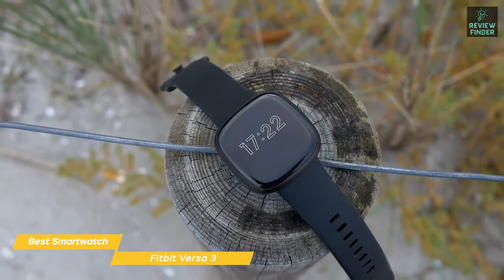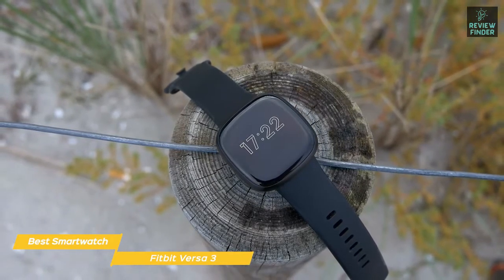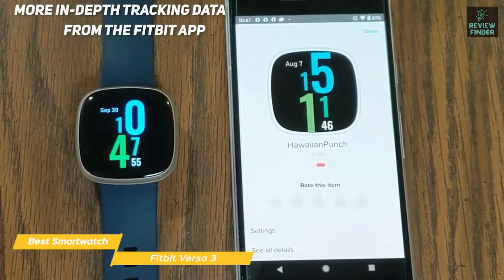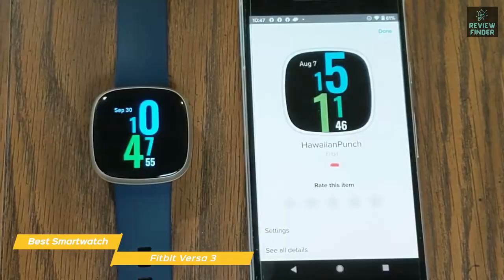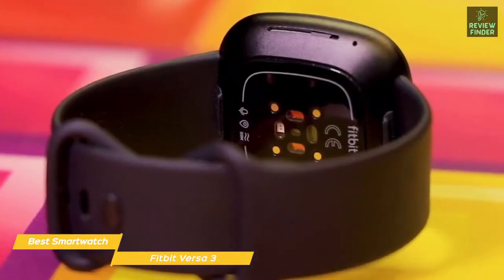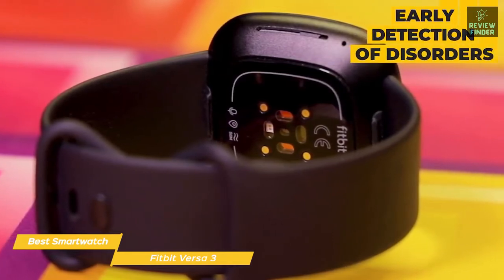Track all of your daily activity, including steps, floors climbed, how many calories you burned through the day, and how much time you spent in different heart rate zones. You'll be able to see all the metrics tracked for the day and get more in-depth data from the Fitbit app. Fitbit has a good reputation for sleep tracking, and the Versa 3 is no exception — sleep stages are logged during the night, giving you information on your heart rate and SPO2 level, and can even provide early detection of disorders like sleep apnea.